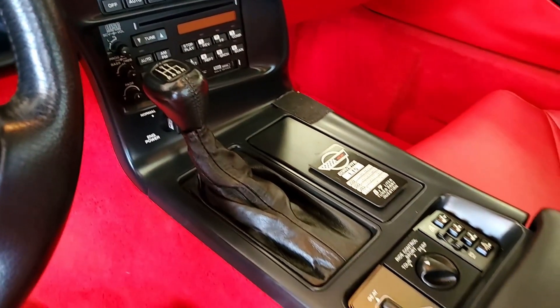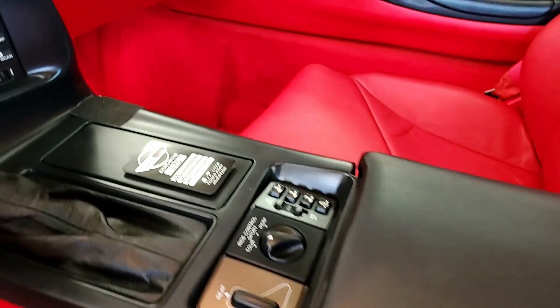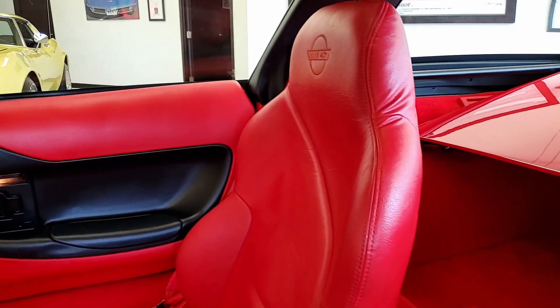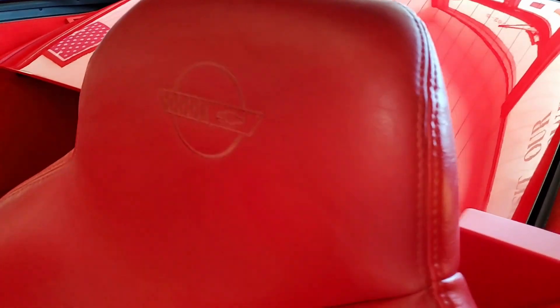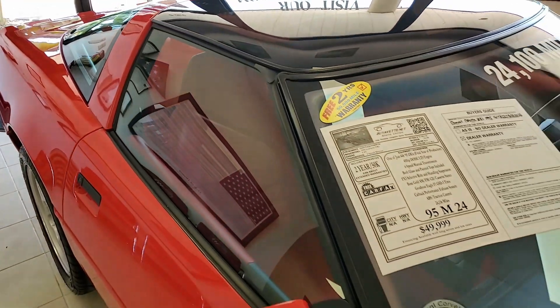Give us a call here at ByVette.net at 770-414-5552. All of our sales representatives are very experienced Corvette drivers and owners as well. Be sure to subscribe to our YouTube channel and you'll see every one of these new beautiful Corvettes that comes to our showroom floor. Stop in, give us a visit — if you're passing through Atlanta, Georgia, ByVette.net. We hope to hear from you really soon.